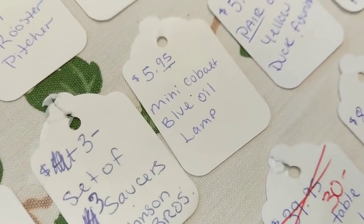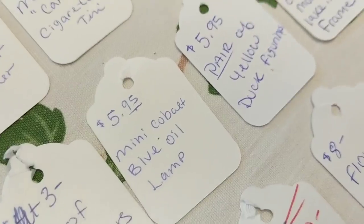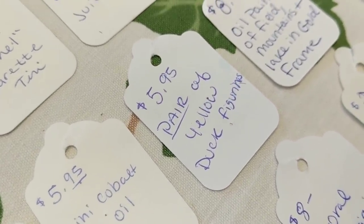A mini cobalt blue oil lamp sold for $6. A few months ago I went to an auction that had a flat of miniature oil lamps — I paid maybe $3–$5 for the whole flat of 15 to 20 lamps, so $6 for one is a solid return. A pair of yellow duck figurines sold for $6 — I'd been holding onto those for over a year thinking I'd do something with them.